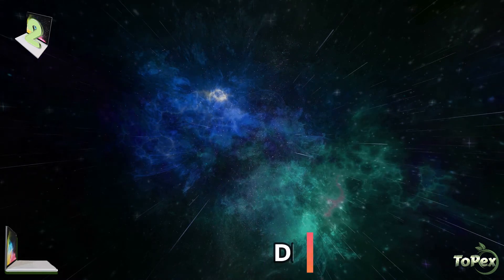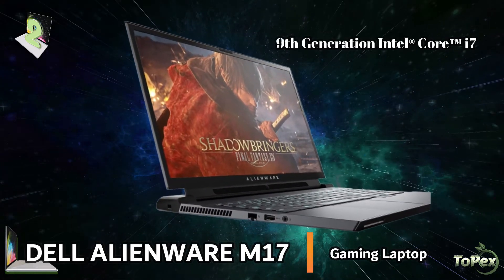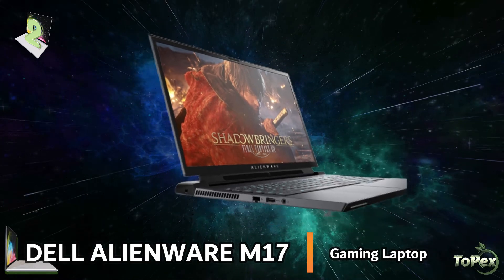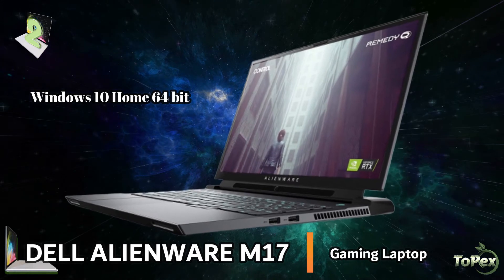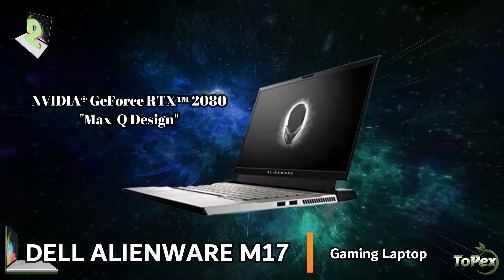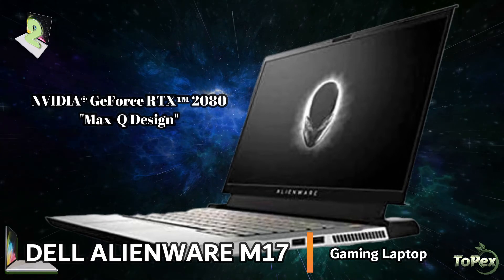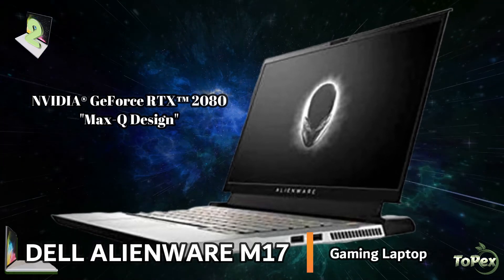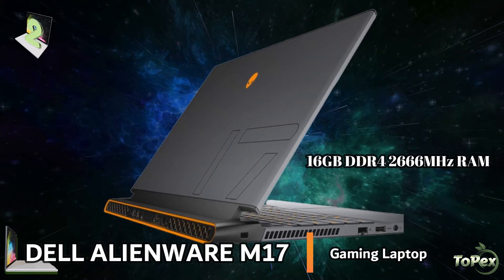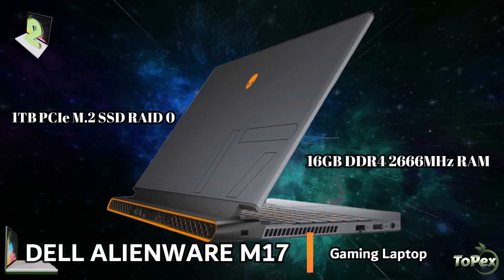And climbing to the second spot of our list is the Alienware M17 gaming laptop. This laptop is loaded with the latest 9th generation Intel Core i7-9750H 6-core processor with Turbo Boost, Windows 10 Home 64-bit operating system that includes features like Cortana Assistant and Microsoft Edge web browser, and the NVIDIA GeForce RTX 2080 8GB GDDR6 with Max-Q design. The large 16GB DDR4 2666MHz memory and dual 1TB SSD RAID 0 maximizes transfer rates and enables maximum storage and performance.